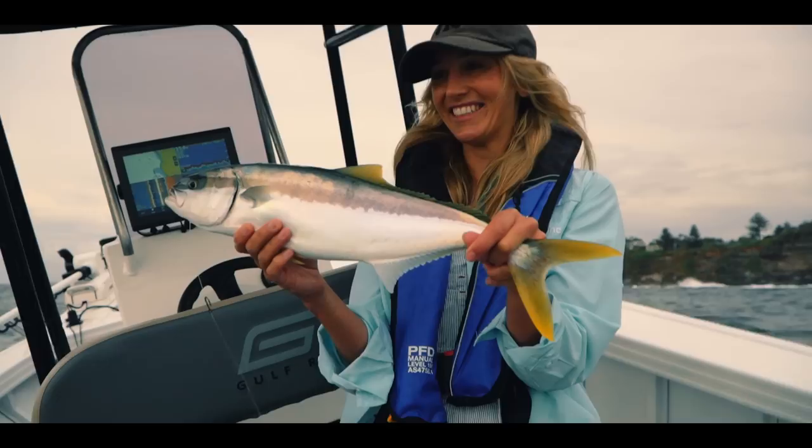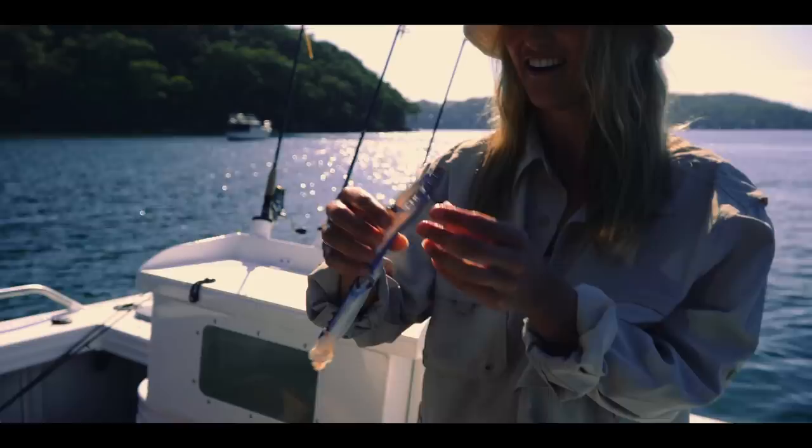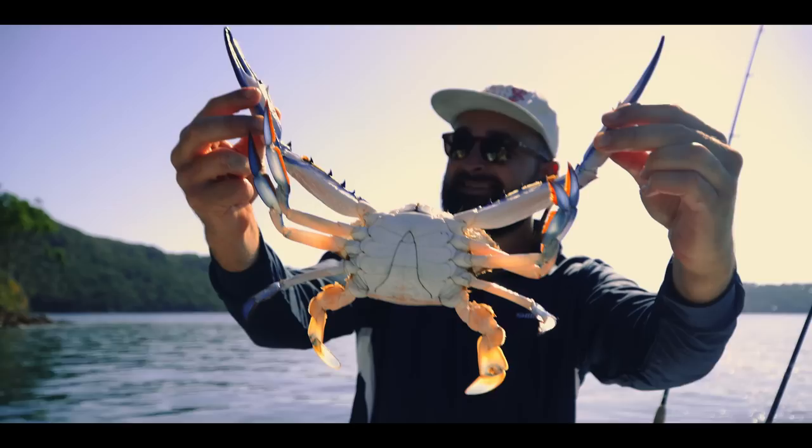Ali's onto the first kingy of the day. We flicked some plastics around for a nice mixed bag in the estuary and even deployed the crab pots for some sweet blue swimmer crabs. We just lost our biggest blue swimmer crab, then pulled our second pot and literally caught our biggest blue swimmer crab we've ever got — pretty insane.